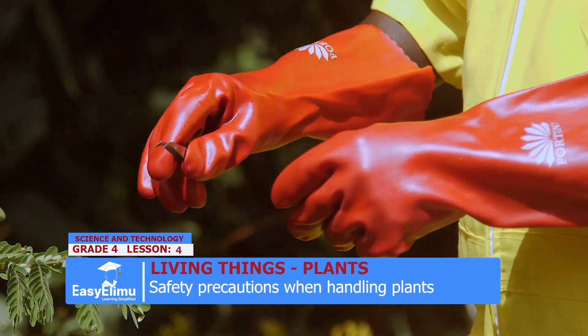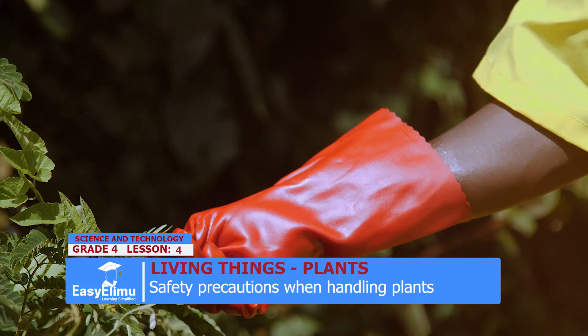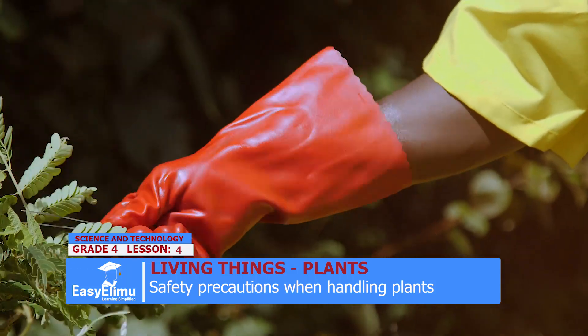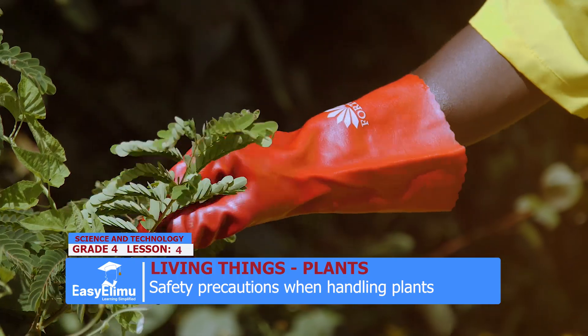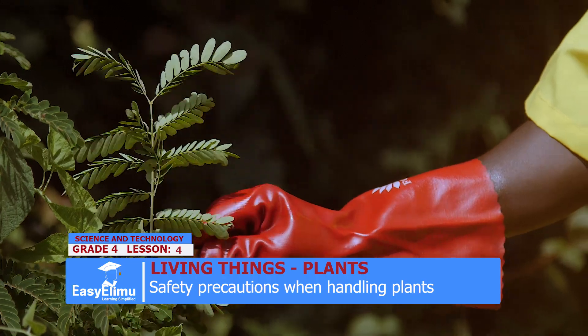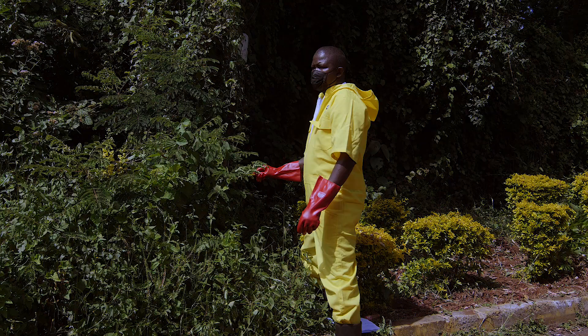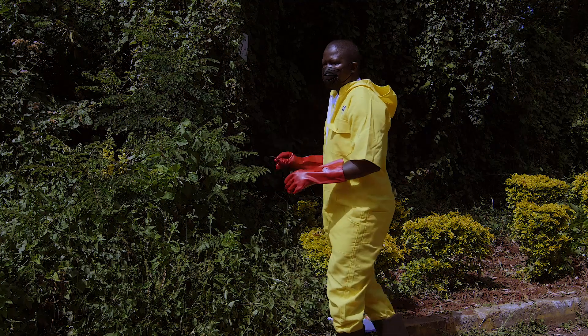And in other cases, use the tongs to hold your plant. You can just turn it with your tongs — as you can see me holding the forceps, also called tongs. These ones will help us to hold those plants which are dangerous to our body. So this is how we handle plants when we come to the farm.